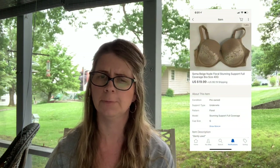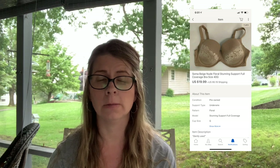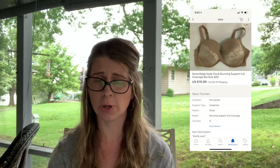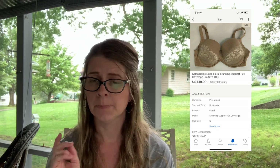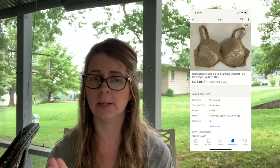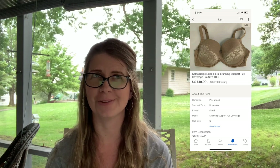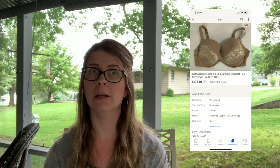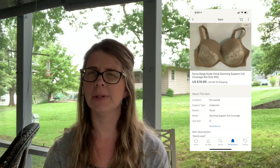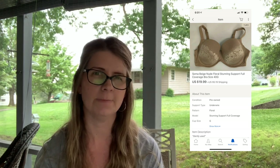Next I sold a Soma beige/nude floral stunning support full coverage bra, size 40G, for $19.99 plus shipping. It's pre-owned, not new with tags. Soma is a good brand to sell and the bigger the size the better. I probably paid under $3 for it — I can't remember exactly where this one came from, possibly the bins where it would have been under a dollar.